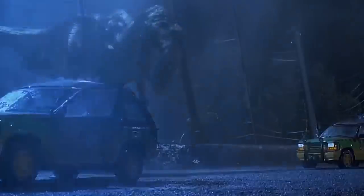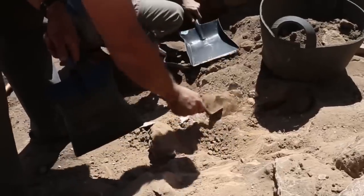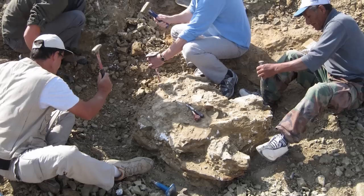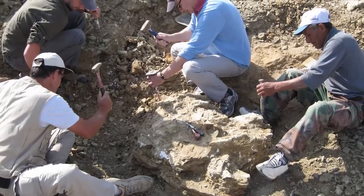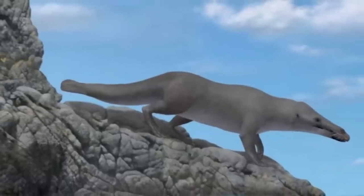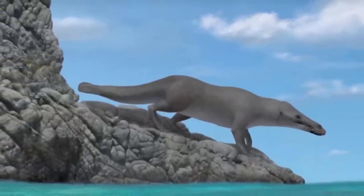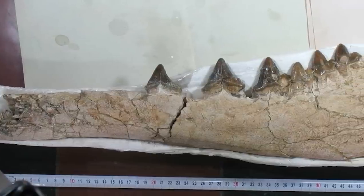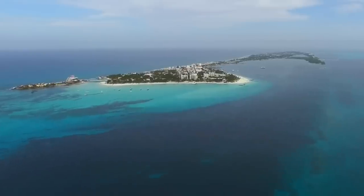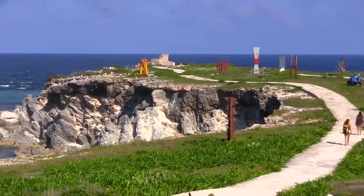Even after all this time, we're still finding out more about the creatures which inhabited the world before humans, thanks to the discovery of fossil remains. This year, one of the most remarkable finds has been a four-legged whale with webbed feet, which scientists believe would have been capable of walking on land. The fossil is 43 million years old and has been found half a mile inland off the Pacific coast in Peru at a region called Playa Media Luna.